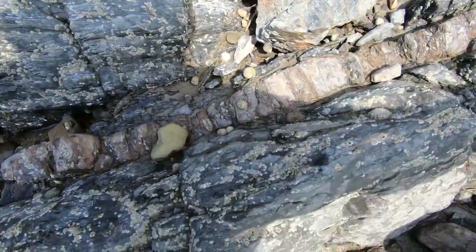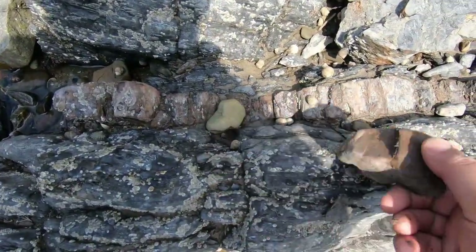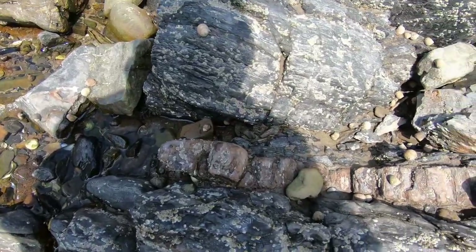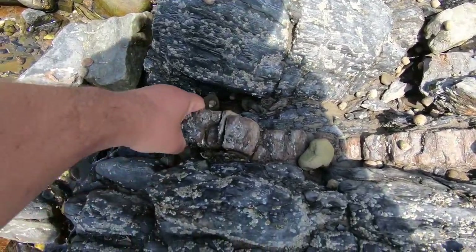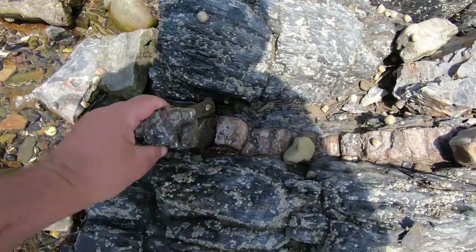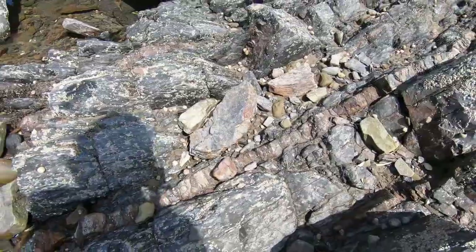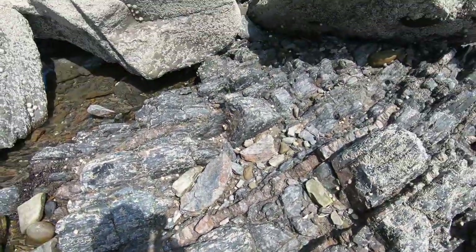Here's a good example of the iron they were after, but not in a nodule form this time — there's a little vein of it running across. It's very, very heavy. It's no good in steel-making today because it has a quite high phosphorus content which made the iron brittle, but nevertheless, years ago it provided employment for an awful lot of people.